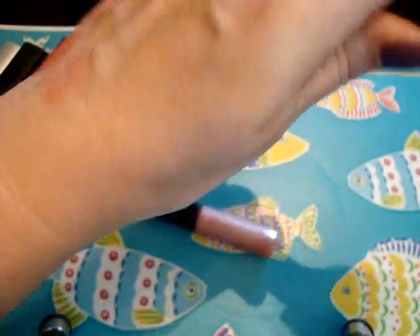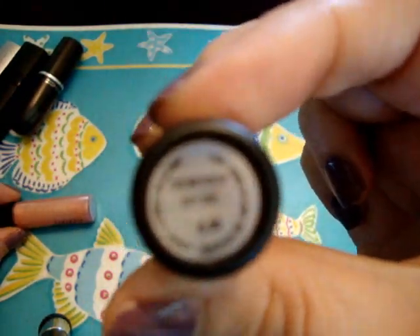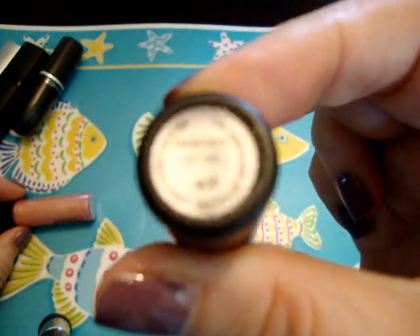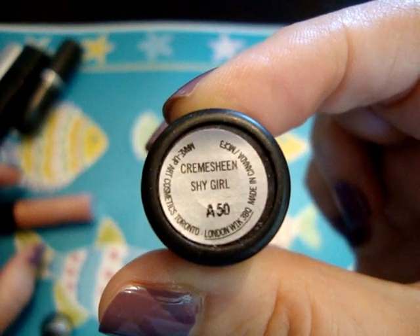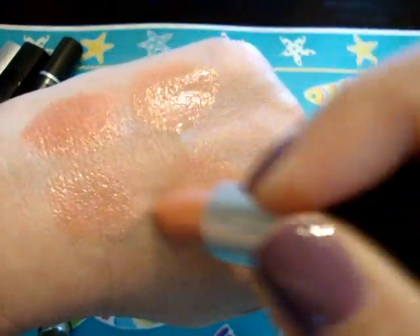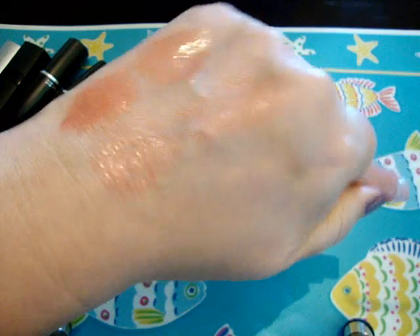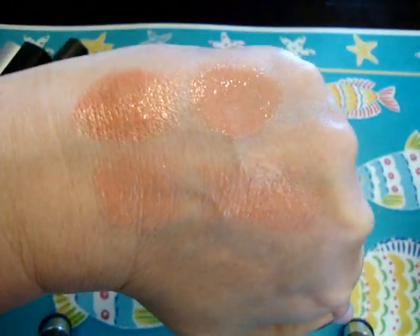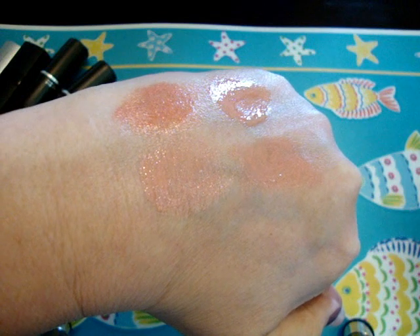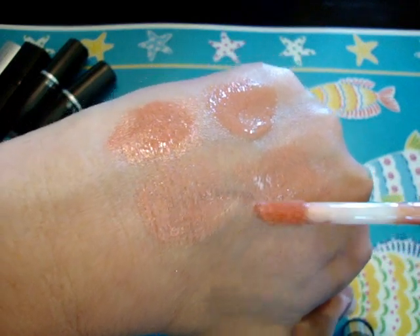The other MAC lipstick I thought went well with it is Shy Girl. This has a creme sheen finish — I've heard it pronounced both ways. When I tilt my hand you can see it's a slightly darker peach than Hue. So far the Wet n Wild one has the most coral-orange color to it.